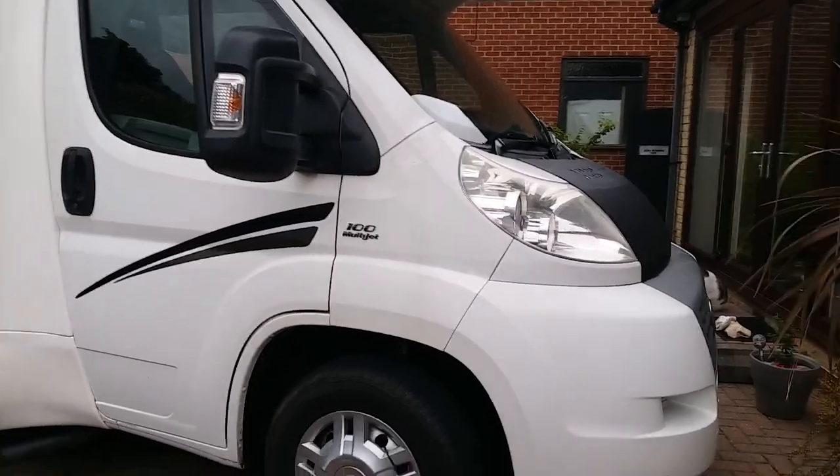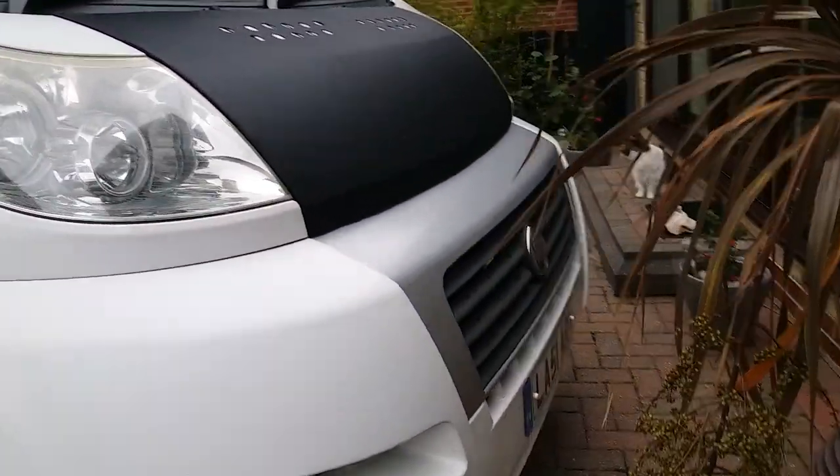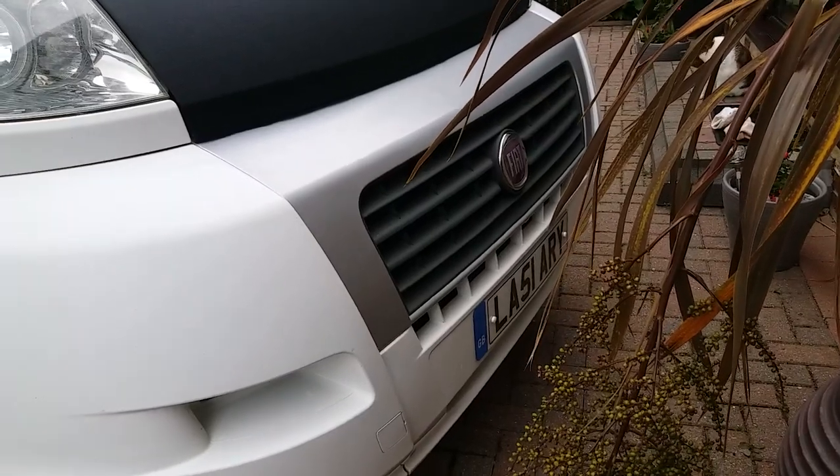A couple of age-related marks. It's a 2011. It's a private plate — that's not with the sale.